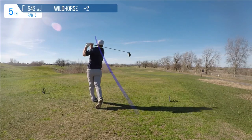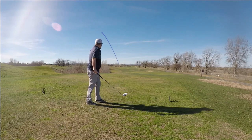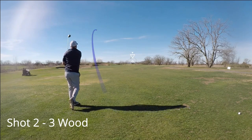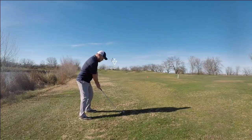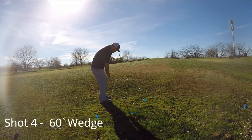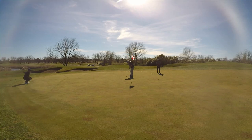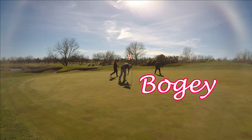This is the first par 5 on the card. You've got trouble all down the left-hand side with a lake and some bunkers, but the fairways are pretty wide open and forgiving. I put another one right in the middle, then laid up with a 3-wood, flirting with that lake on the left but managed to keep it out. After a bad iron shot and chip, I still had a chance to save par, but it caught just a little piece of the lip — tapping in for a bogey.